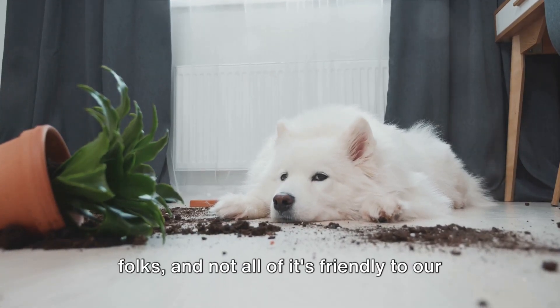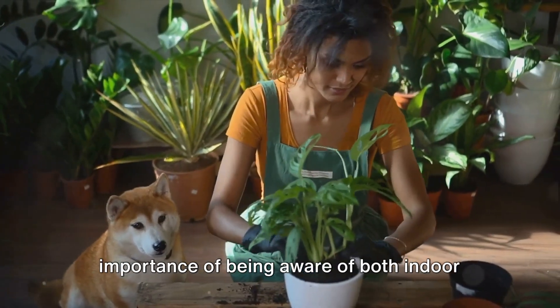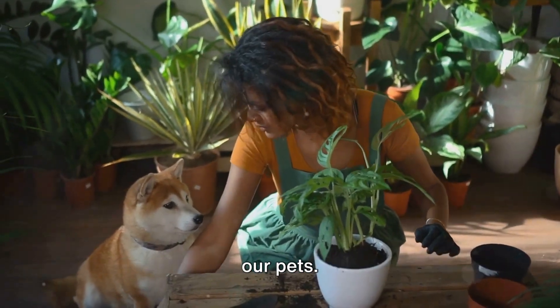It's a jungle out there, and not all of it's friendly to our furry friends. Recent articles have highlighted the importance of being aware of both indoor and outdoor plants that pose a danger to our pets.